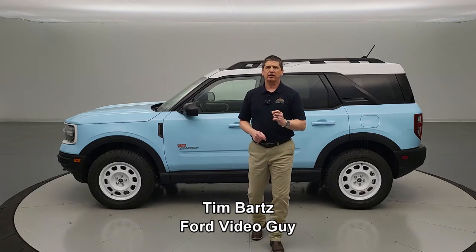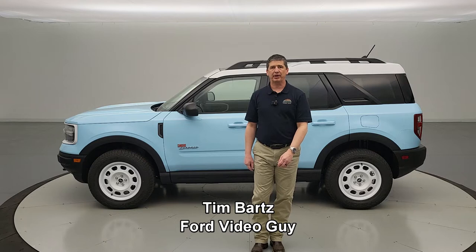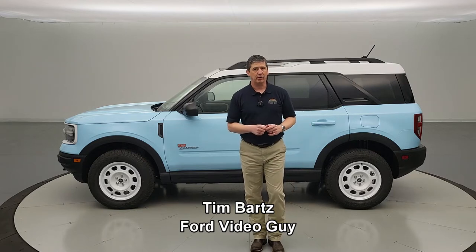Hi, I'm Tim Barts, Internet Sales Manager here at Long MacArthur Ford in Salina, Kansas, your source for Ford news, updates, and information — with a very special video on a very special vehicle.